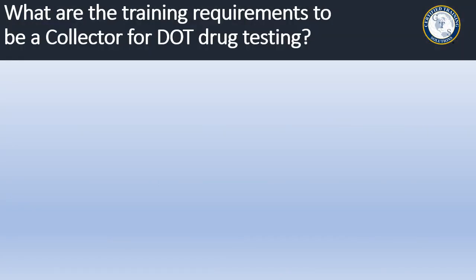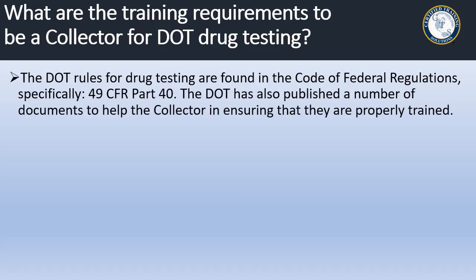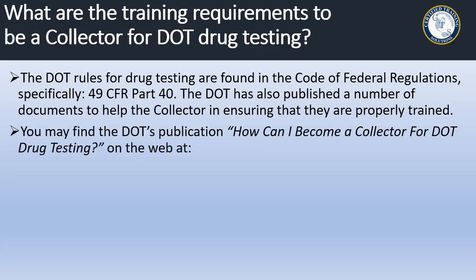Now let's talk about the training requirements to be a collector for DOT drug testing. The DOT rules for drug testing are found in the Code of Federal Regulations, specifically 49 CFR Part 40. The DOT has also published a number of documents to help the collector in ensuring that they are properly trained. You may find the DOT publication, 'How Can I Become a Collector for DOT Drug Testing,' on the web at the address you see on this screen.